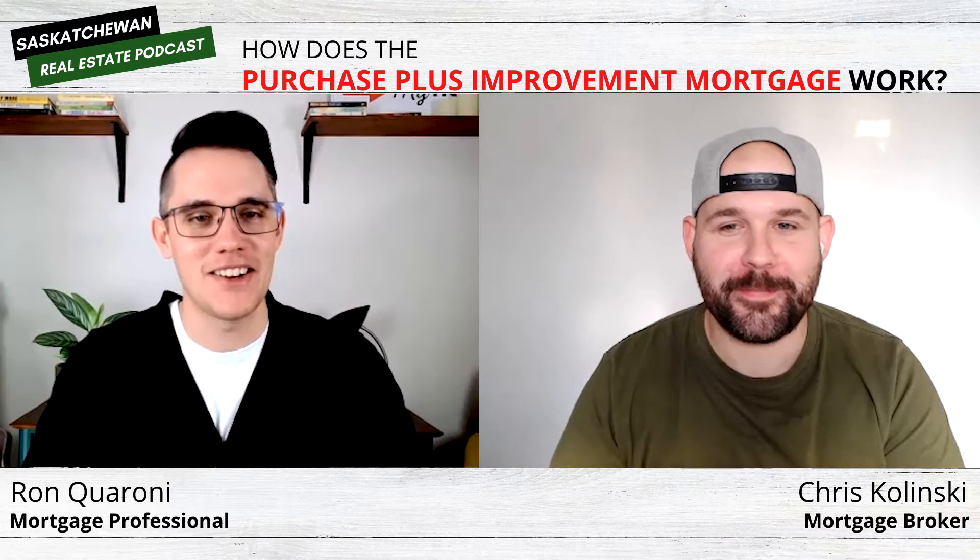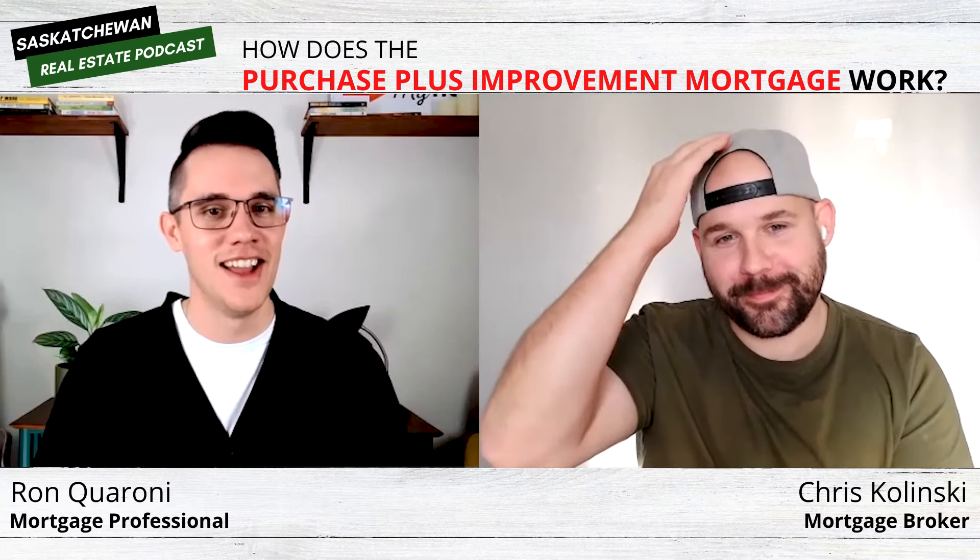Welcome to the Saskatchewan Real Estate Podcast, Chris. It's really good to have you back on. Thanks for having me again. It's very exciting because you are one of the early guests and we've kind of graduated technology editing. So glad to have you on the new and improved program.